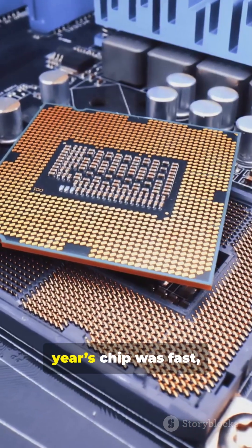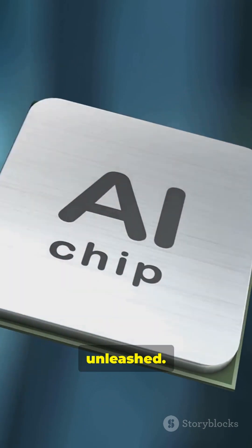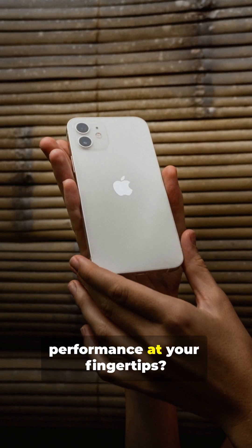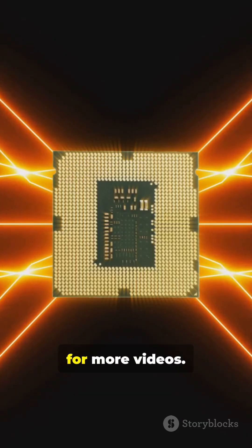So, if you thought last year's chip was fast, just wait. The Apple A19 is power, unleashed. What would you do with this much performance at your fingertips? Let us know in the comments. Like and subscribe for more videos.